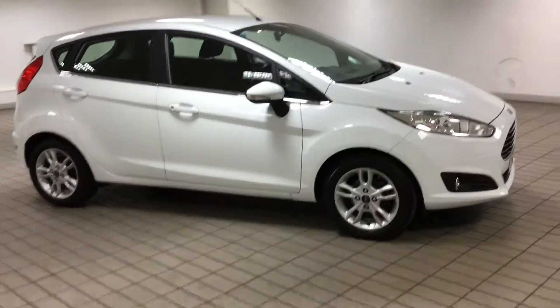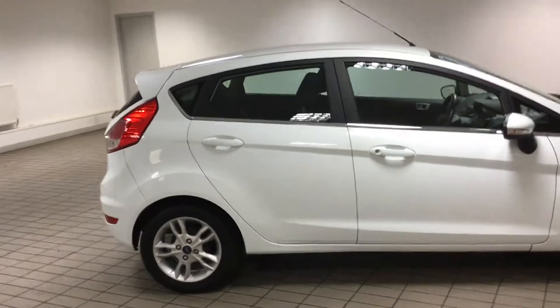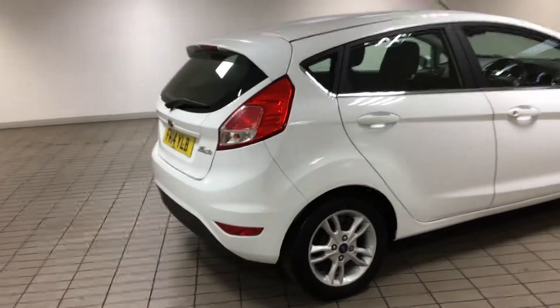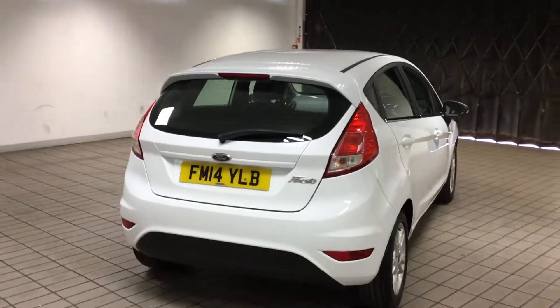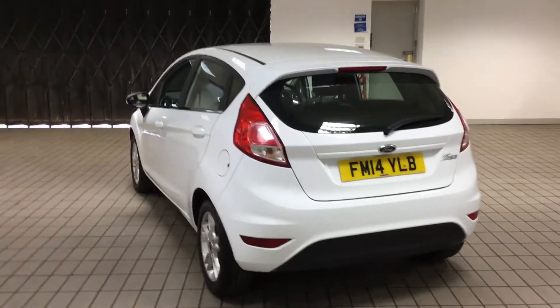Morning and welcome to Sandy Cliff in Hucknall. Here we have a lovely Ford Fiesta 2014 — this is the 1.25 82 brake horsepower ZTEC 5-door. As you can see it's in lovely condition. This car has only covered 25,000 miles and for a car that's four years old, that is very low mileage indeed.